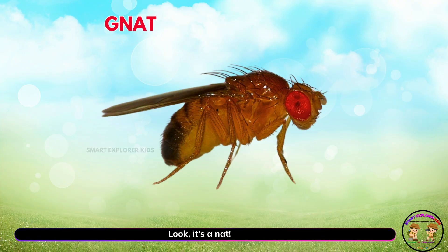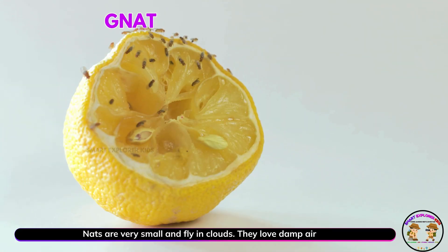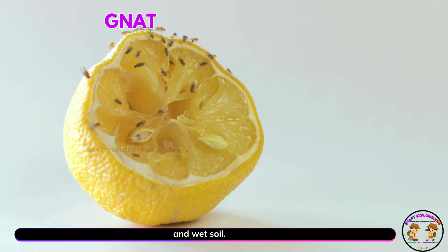Look! It's a gnat. Yay! Gnats are very small and fly in clouds. They love damp air and wet soil.